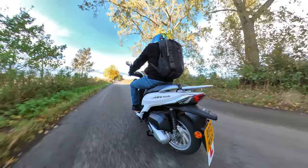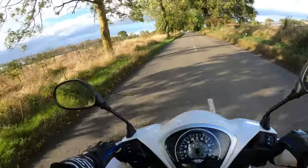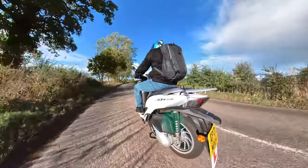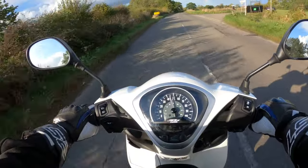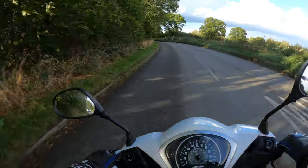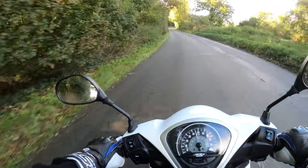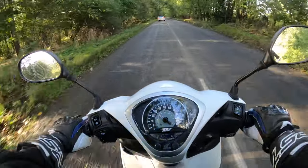Very enjoyable ride — a little bit of sunshine trying to poke through there. Sorry for leaving the indicator on — if you're an existing subscriber you'll know I talk about that. On my Triumph I have self-cancelling indicators, so when I ride other bikes I tend to leave them on. Let me know your thoughts in the comments — what do you think of the machine? Do you own one, have you had any trouble, could you see yourself test riding or buying one?